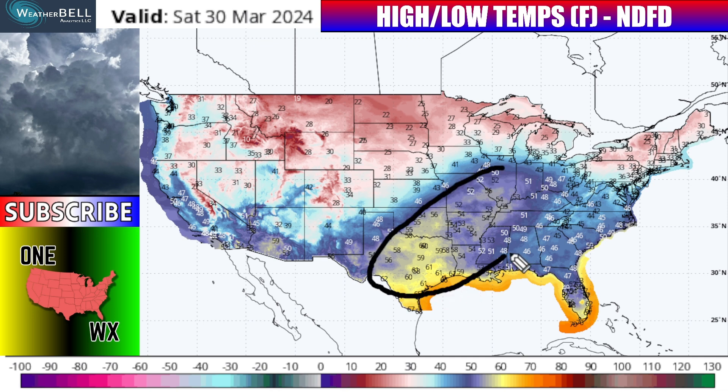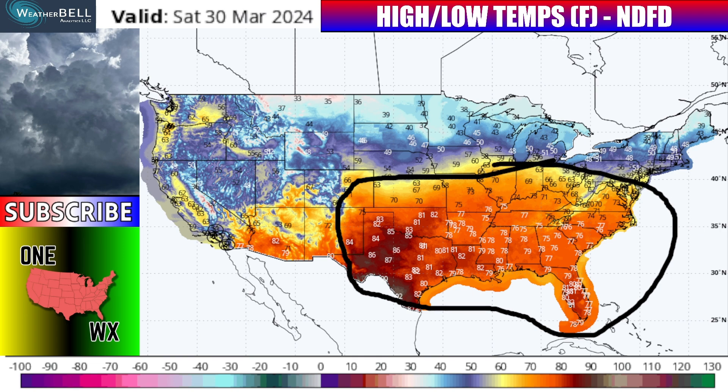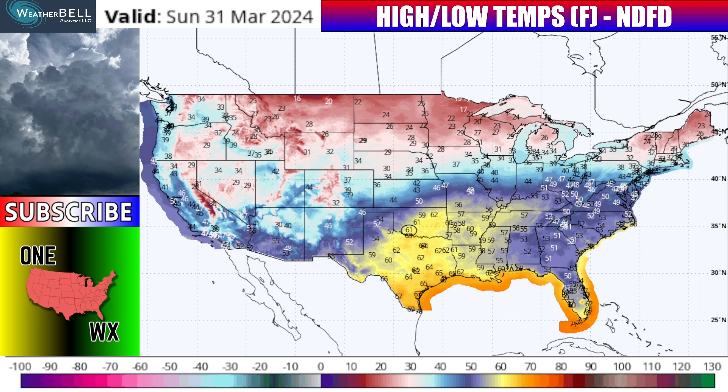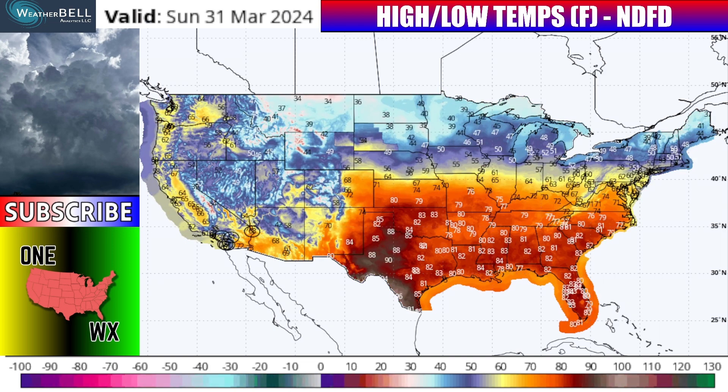Saturday morning we've got plenty of 50s and 60s over the southern and midwestern United States, but the upper Midwest and parts of the northern plains are still in the 20s Saturday morning — that temperature gradient is helping fuel that next system. Saturday afternoon brings mid and upper 70s over a lot of the southeast, close to 80 in the Arklatex, and well into the 80s in Dallas and Oklahoma City. Sunday morning could see record warm lows on the Red River Valley with lots of 60s in that area, while the north central United States is still in the 20s — and it is this gradient of temperatures that's really going to help fuel the start of a storm system late Sunday.